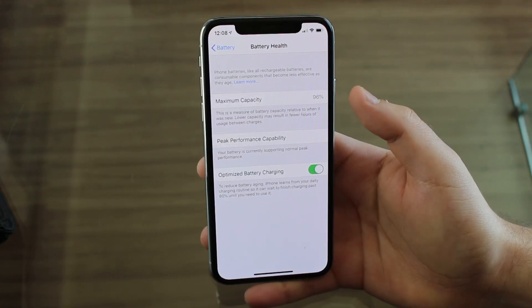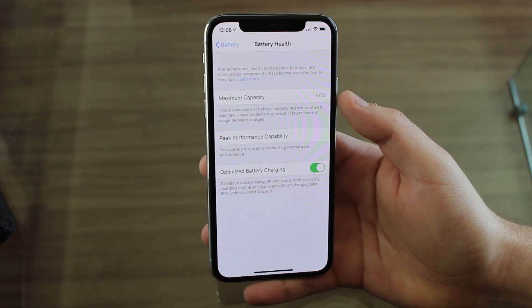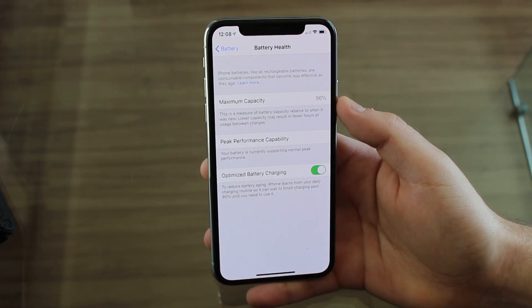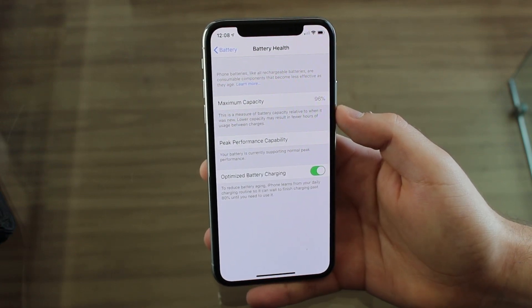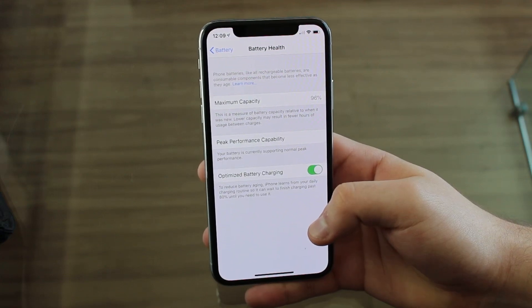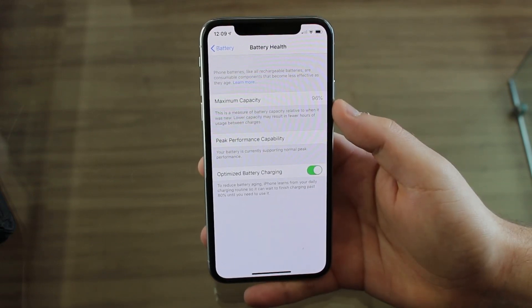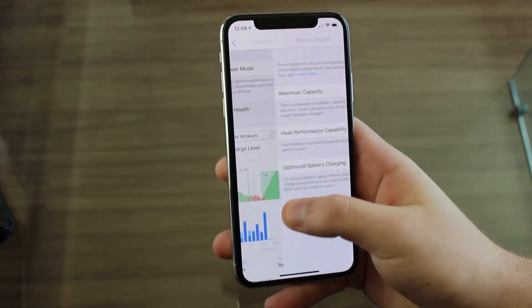If you tap on battery health you're going to see the maximum capacity of your battery. As you can see on mine it's 96%, which is pretty good for a six-month-old phone. If you are between 85% and 100% you're okay. If you are on 85% or lower then it's probably time to change your battery because at 80% or even lower your battery won't hold charge as well, it's going to drain a lot faster, and you may have performance problems or overheating.